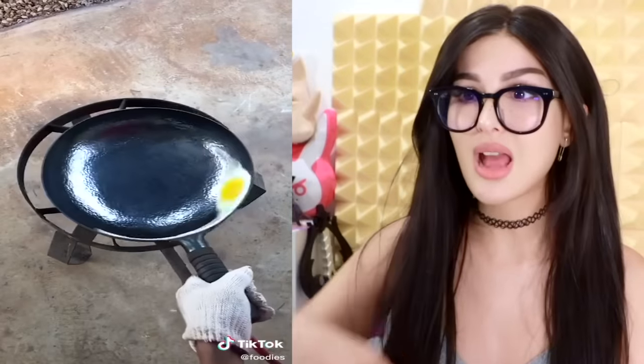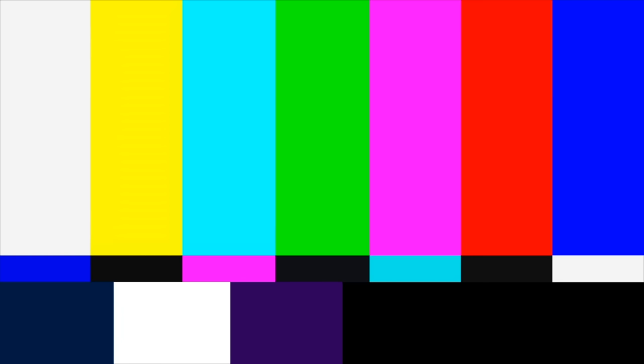This is what a true nonstick pan looks like. You didn't even put oil in it — you put like some sparkling water, and it just rolls around in there, attaches to the egg, becomes one. I don't want eggs for breakfast unless they're being made like this.